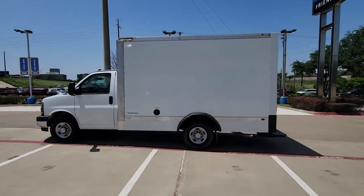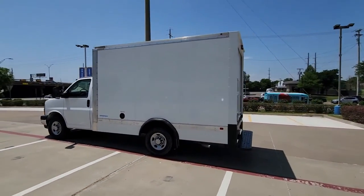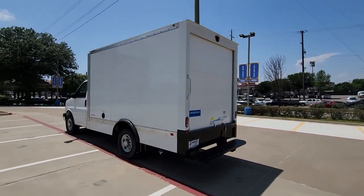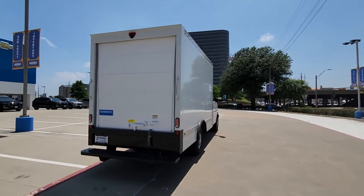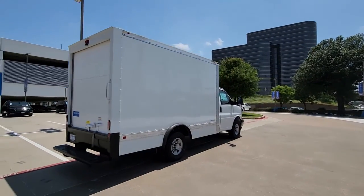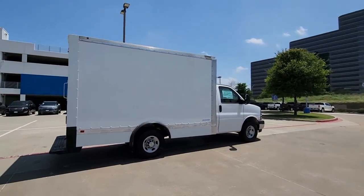Enjoy the view of this 2023 Chevrolet Express. This well-designed Express offers a wide range of upfit options, spacious interior, powerful capability, and modern connectivity to help your business reach its fullest potential.